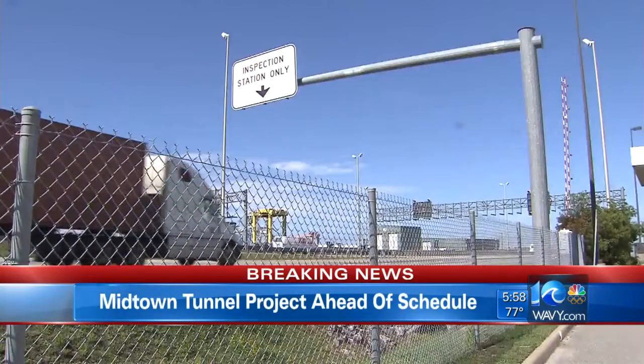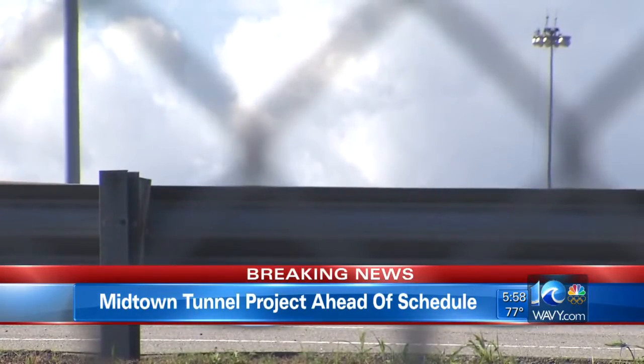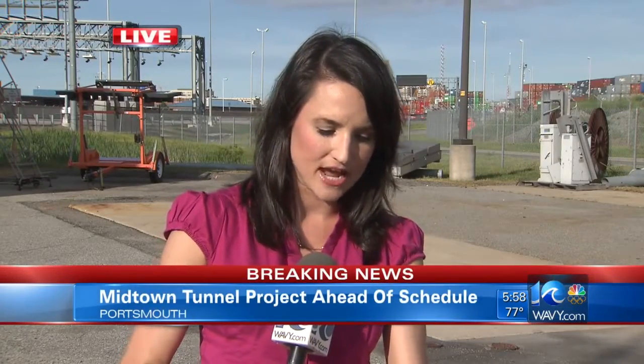When that westbound tube opens up, that means the current tube will go down to one lane. Rehabilitation will then start on that side, similar to what we've seen happening at the downtown tunnel. Norman told me there's no set date for that opening of the new tube just yet; he said a lot of that will depend on the safety inspections.